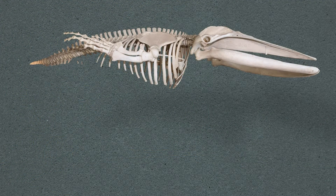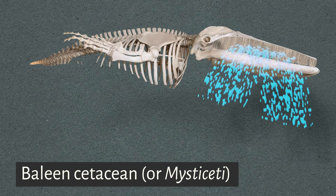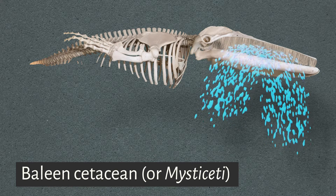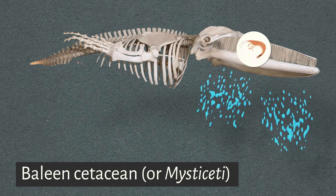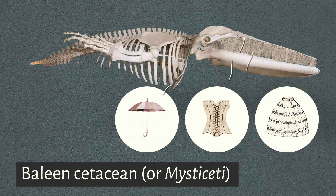The humpback whale is a baleen cetacean. It has long strips of keratin, called baleen, hanging down from its upper jaw. By closing its mouth and pushing water out through the baleen, it catches its food, mostly shrimps. In the past, baleen had a number of uses.